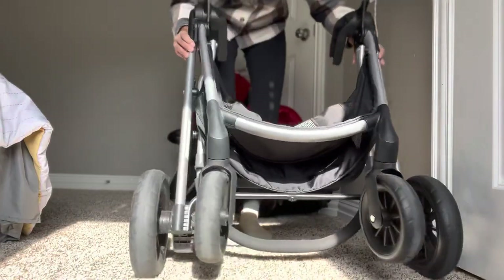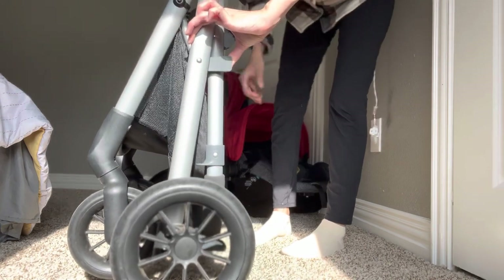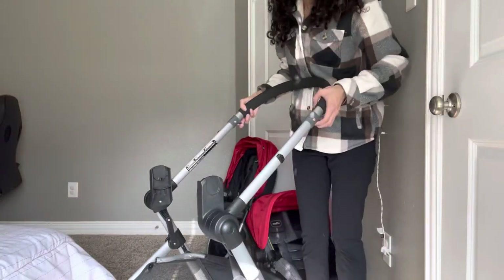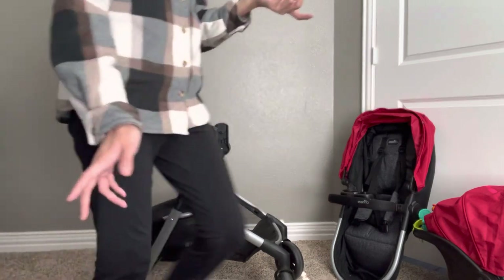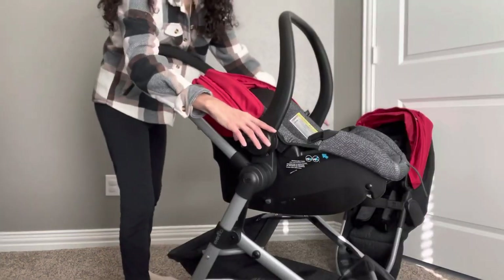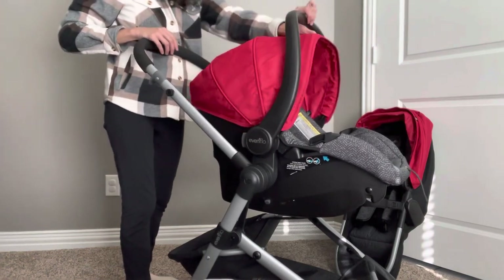Let me show you how to put it together. Here are the wheels. On this side there's a little lever that you push out while you simultaneously pull on the top part. These little slots are where you put the carrier or the bassinet, and the buttons on the side bring the handle back or forward. We also have a sun shade for baby.